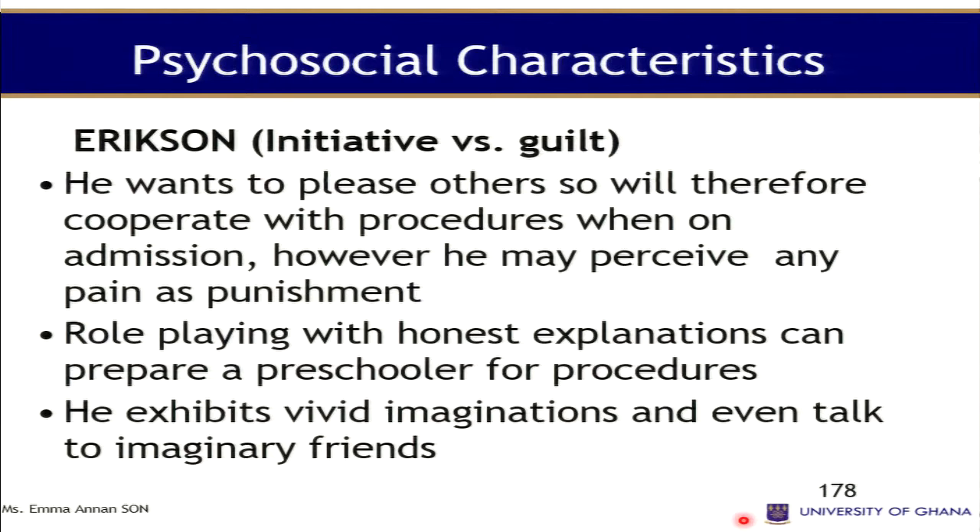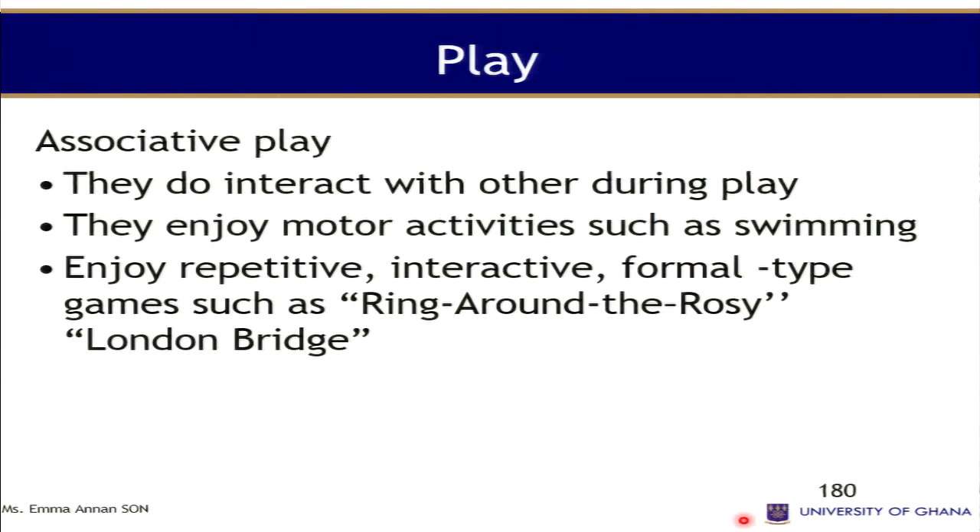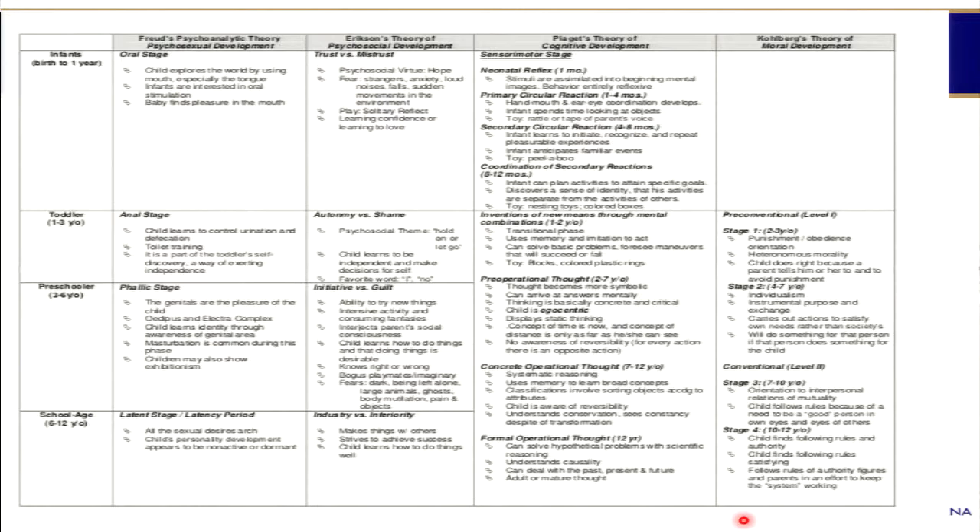Role playing with honest explanation can prepare preschoolers for procedures. They exhibit vivid imagination and may talk to imaginary friends. They identify with the same-sex parent or primary caregiver and enjoy role play — for example, a girl may dress like her mother, wearing lipstick and shoes. The child shows fear concerning body integrity; they are afraid you might lose contents of the body, so bandages or plasters should be used for cuts. Unlike toddlers who engage in parallel play, preschoolers have associative play — they interact and play with each other.